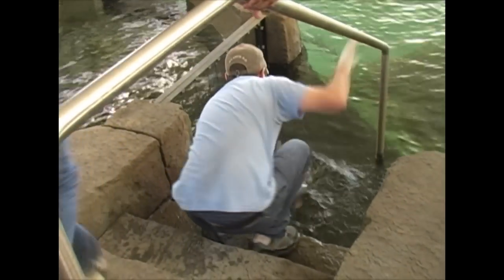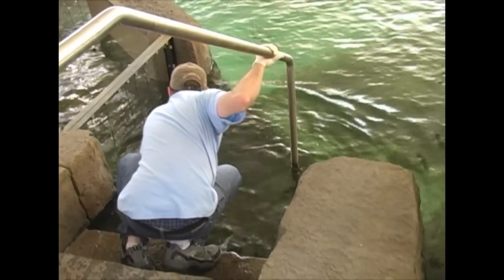We try to keep the animal out of the water for a maximum of two minutes. Now we've got the animal back in the sling and we're going to be transporting it directly into the main display. And there she goes.